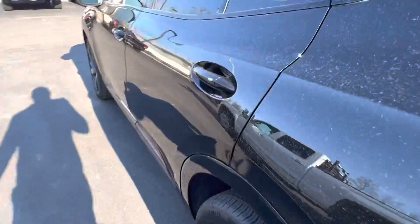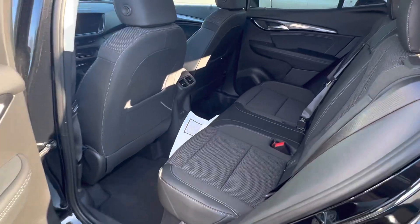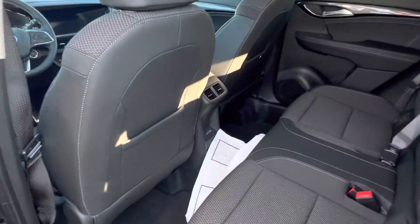If we go to the back, there's plenty of room in the back seat of this car as well. It does have some charging ports back there.